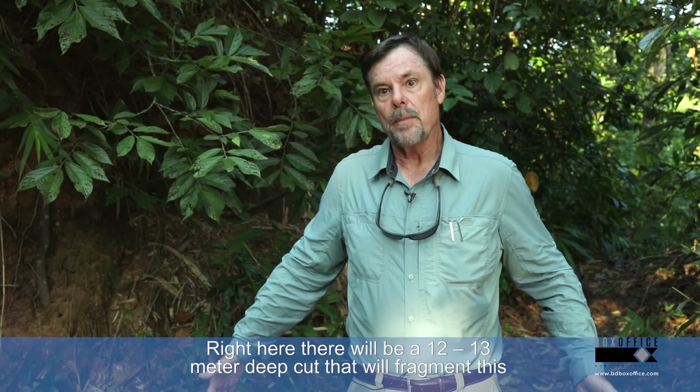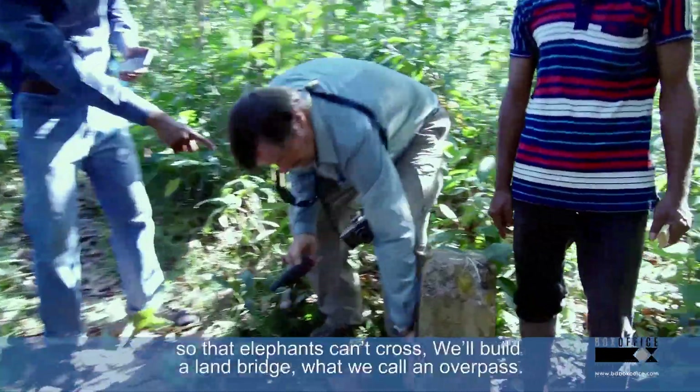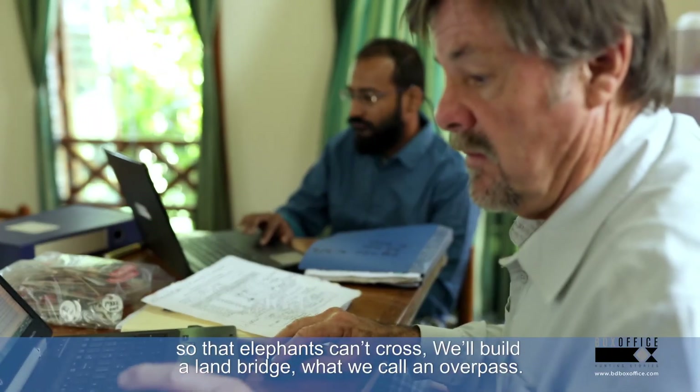Right here will be about a 12 to 13 meter deep cut that will fragment this area so the elephants can't cross. We'll build a land bridge — what we call an overpass.